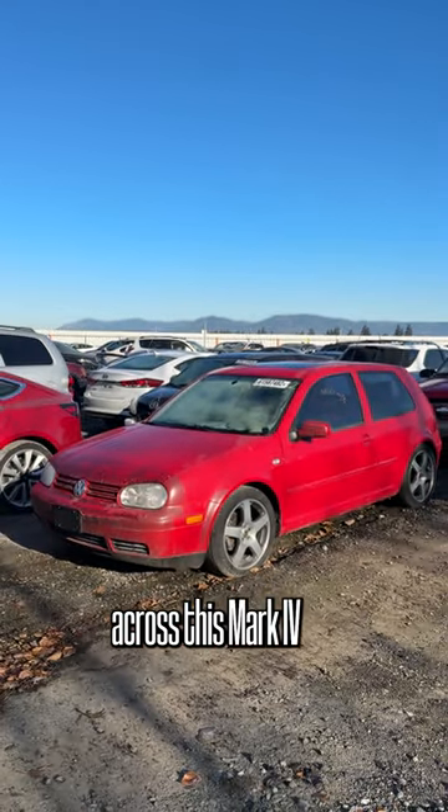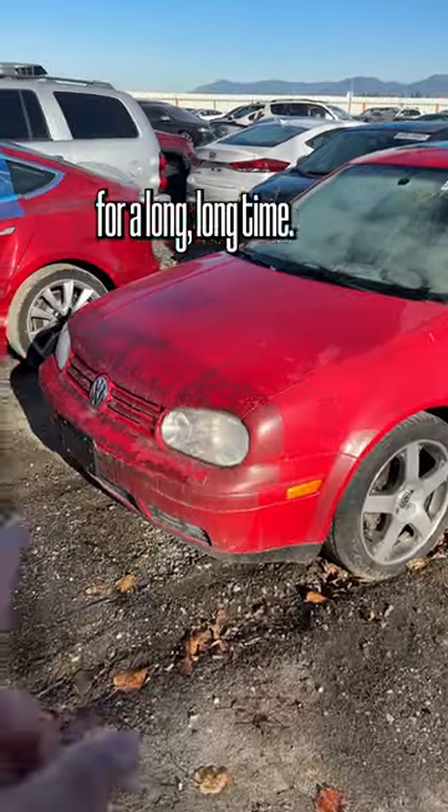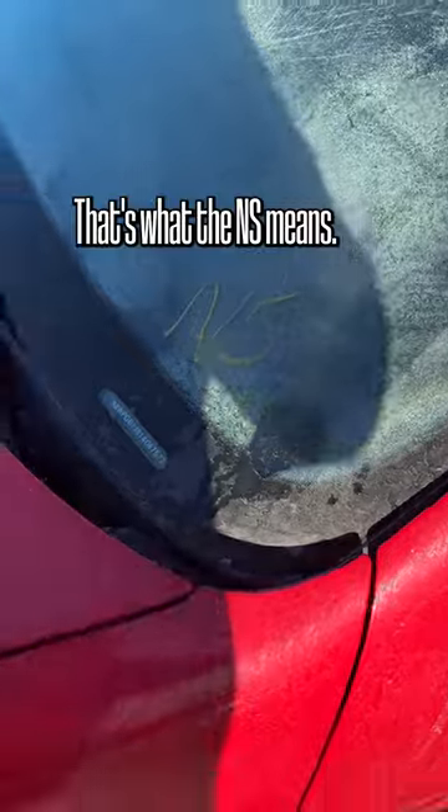Today I stumbled across this Mark IV Volkswagen Golf GTI, and I can already tell right off the bat that this car sat for a long, long time. It's a non-starter — that's what the NS means.